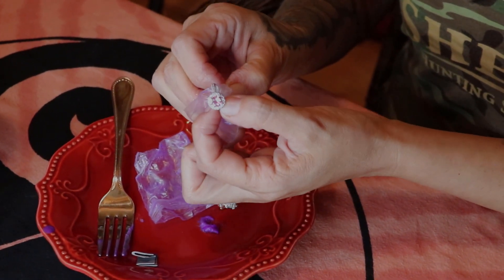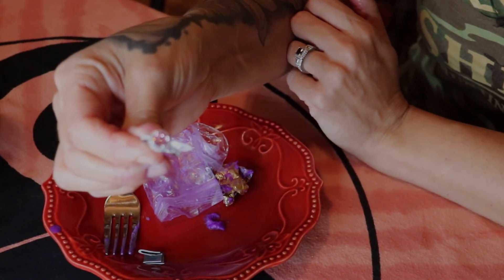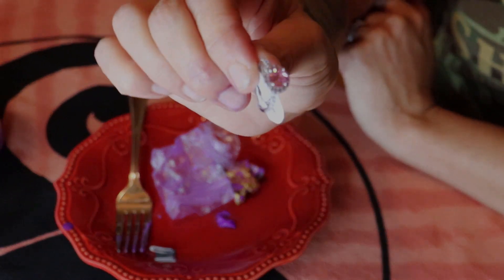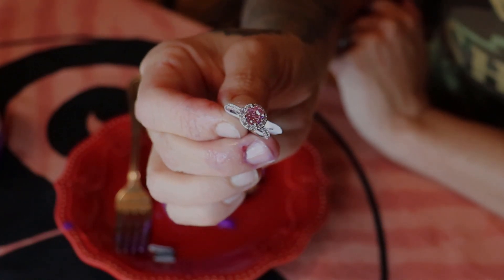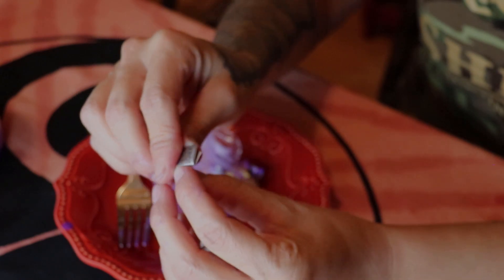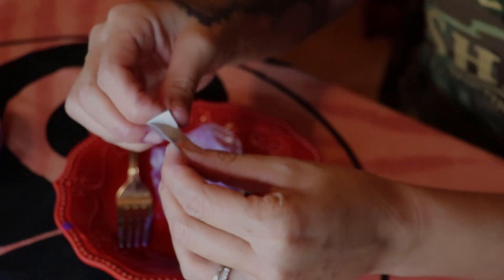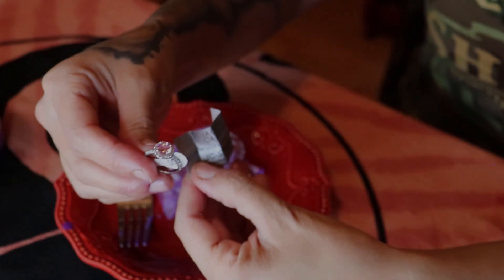Wow, that is so pretty. It's so shiny. Alright, so now this little piece of paper that fell out — I'm going to get this ring cleaned up and then take this paper and go to their site and see the value of this pretty ring.